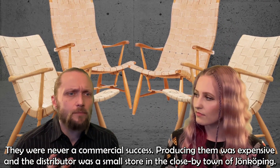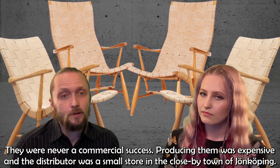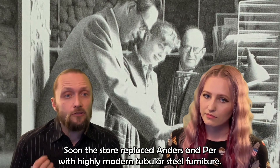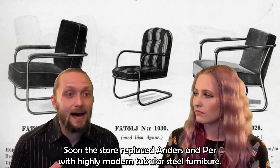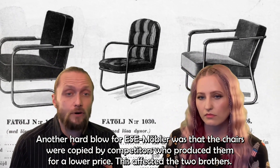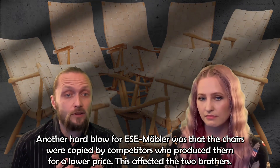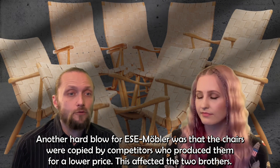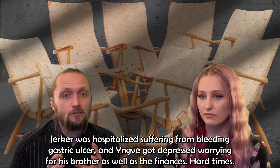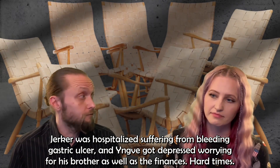They were never a commercial success, and producing them was expensive. The distributor was just a small store in the close-by town of Jönköping, and soon the store replaced Anders and Per with highly modern tubular steel furniture. Then another hard blow for ESE Möbler was that the chairs were copied by competitors who produced them for a lower price, and this affected the two brothers. Järker was hospitalized suffering from a bleeding gastric ulcer, and Yngve got depressed, worrying for his brother as well as for the finances.